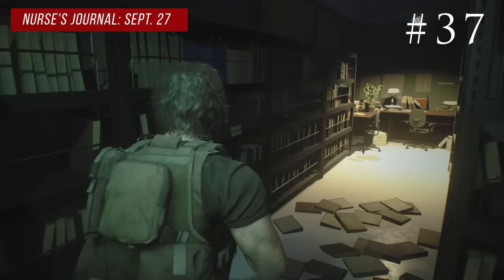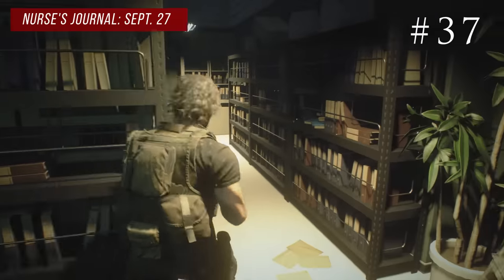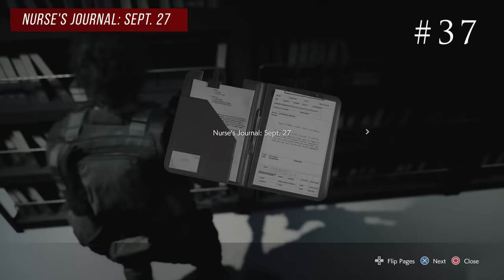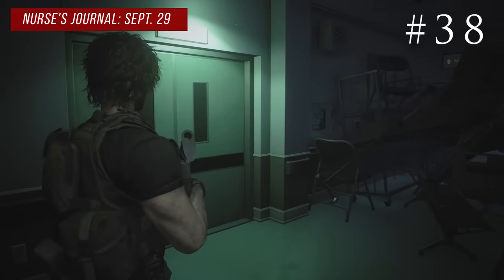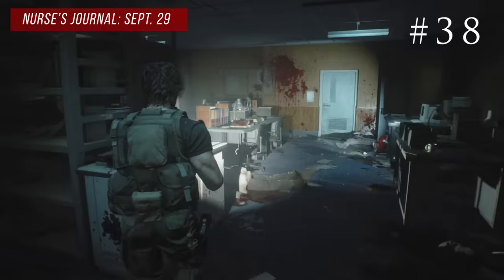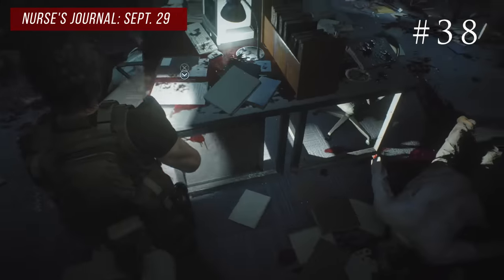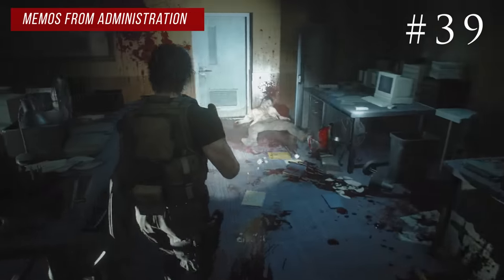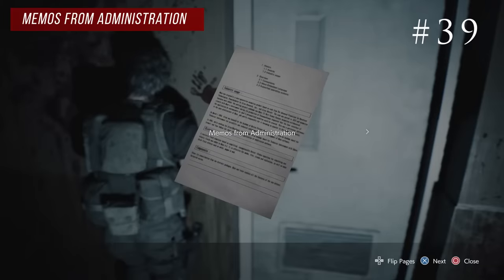On the second floor there's a save room with a bunch of file cabinets — on the right side on the shelf you'll see the nurse's journal from September 27th. Right next to that save room are double doors leading to the second floor staff room. In the center cluster of desks you'll find the nurse's journal from September 29th. Then go around to the locked door and on the wall next to it you'll find the memo from the administration.